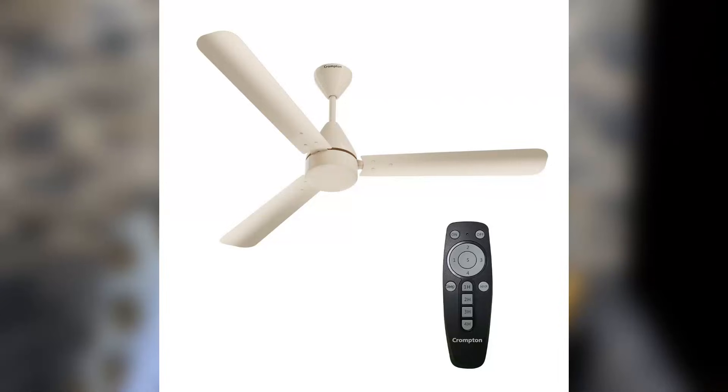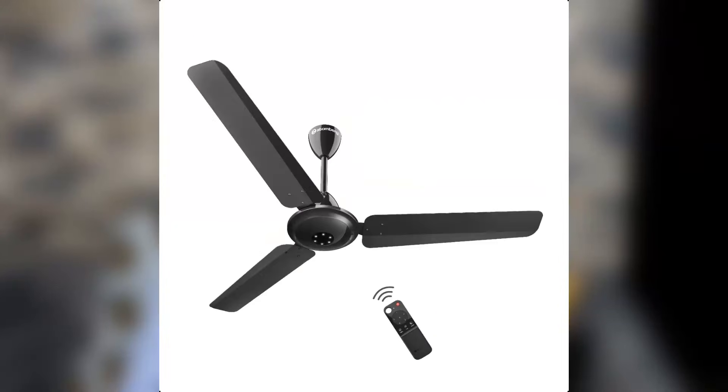I have got two BLDC fans — the Crompton Energon Hyperjet, which I am using for the past one and a half years, and an Atemberg Efficio Alpha, which I am using for the past five months. I have uploaded videos of unboxing, assembly and fitment of these fans.